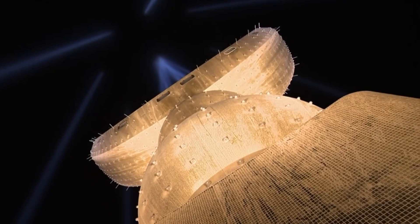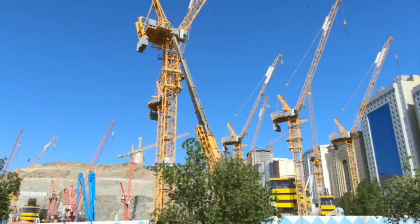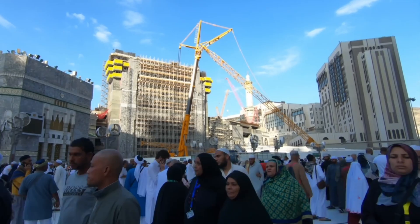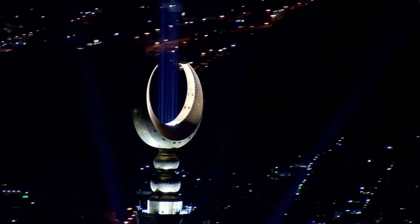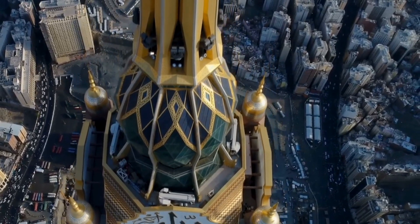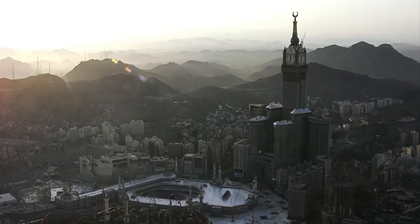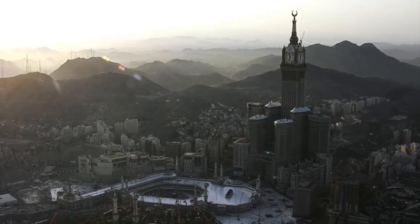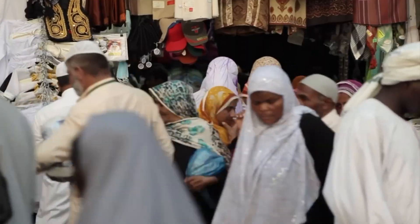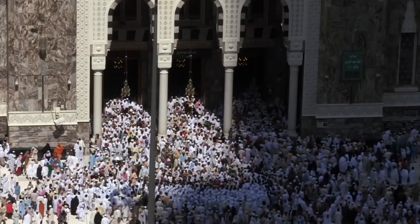The location of the Makkah Royal Clock Tower was another key consideration in its planning. Strategically situated near the Masjid al-Haram, the mosque that houses the Kaaba, the tower directly overlooks one of Islam's holiest sites. This placement allowed the tower to serve as a focal point for pilgrims visiting Mecca, providing both practical services and a powerful symbol of the city's modern transformation, enhancing the visibility of the Abraj al-Bait complex and making it an undeniable part of Mecca's skyline.